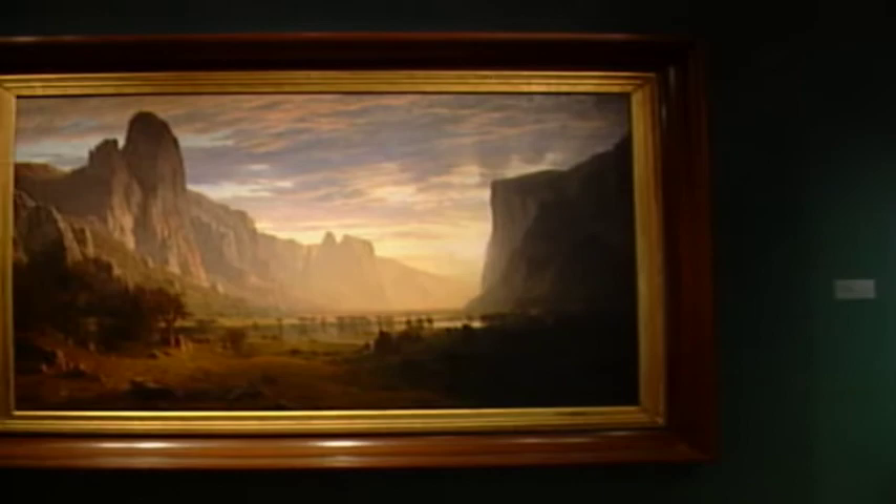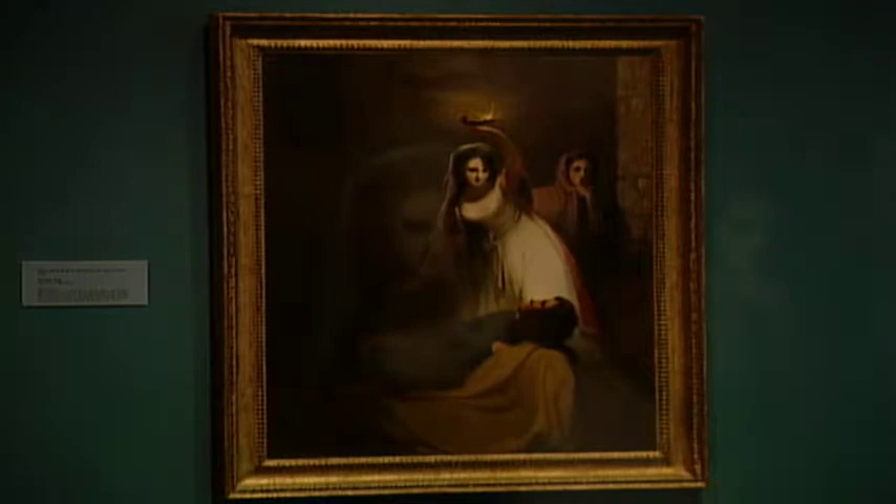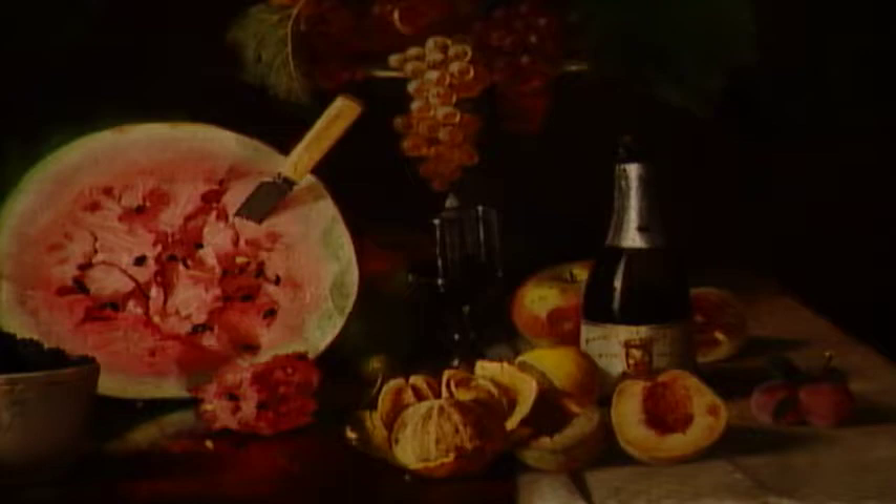In terms of the collections here at the Birmingham Museum, certainly the American galleries are outstanding, set off by the monumental Bierstadt. But really that's just the herald of a superb collection — a collection that is preeminent in this region and indicative of the interest that collectors have had in American works.